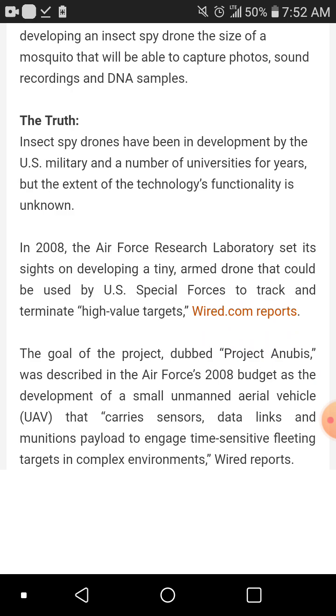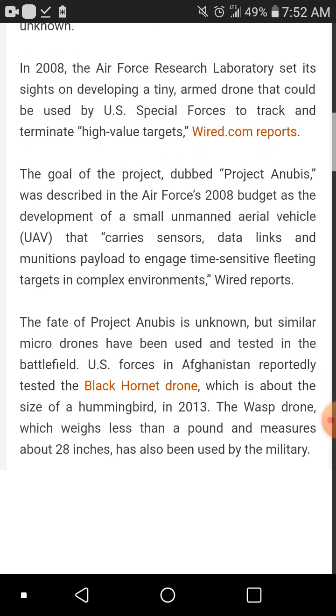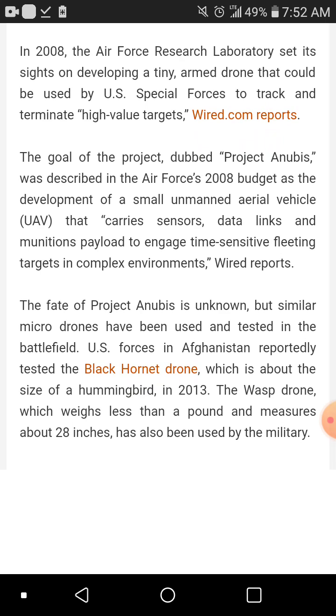Insect-sized drones have been developed by the U.S. military and a number of universities for years, but the extent of the technology's functionality is unknown. In 2008, the Air Force Research Laboratory set its sights on developing a tiny armed drone that could be used by U.S. Special Forces to track and terminate high-value targets, according to Wired.com. The goal of the project, dubbed Project Anubis, was described in the Air Force's 2008 budget as the development of a small unmanned aerial vehicle carrying sensors, data links, and munitions payloads to engage time-sensitive fleeting targets.